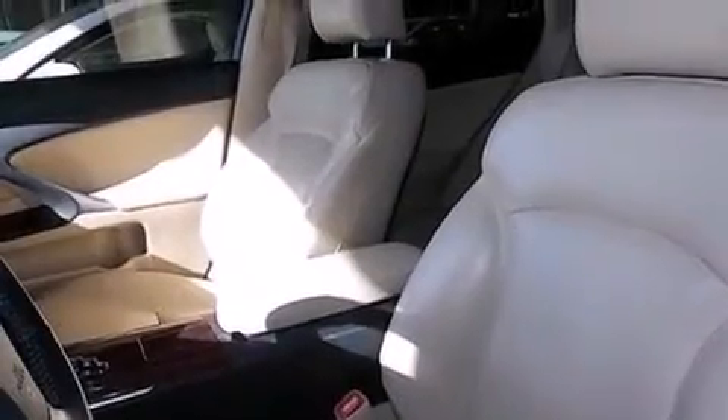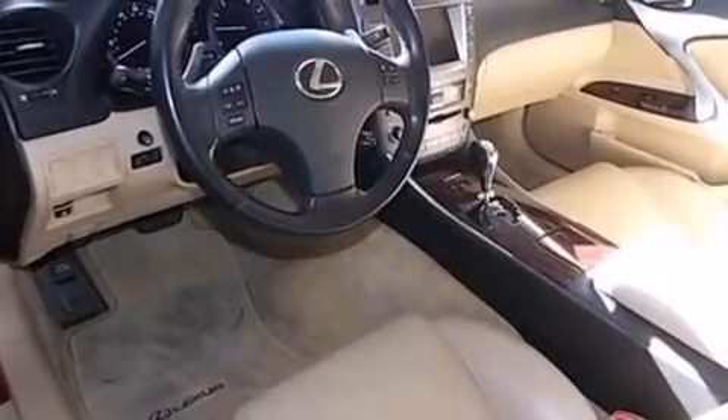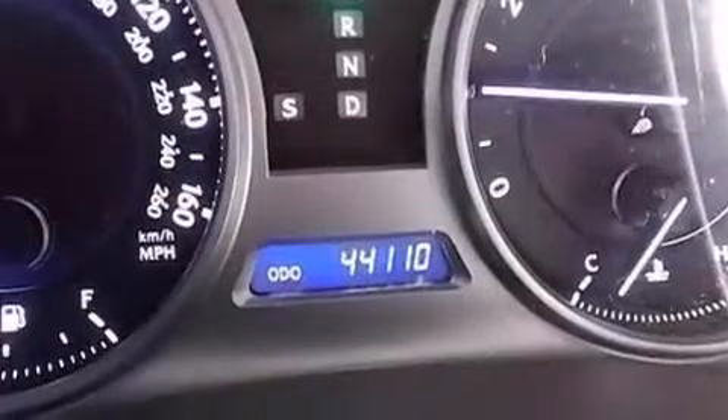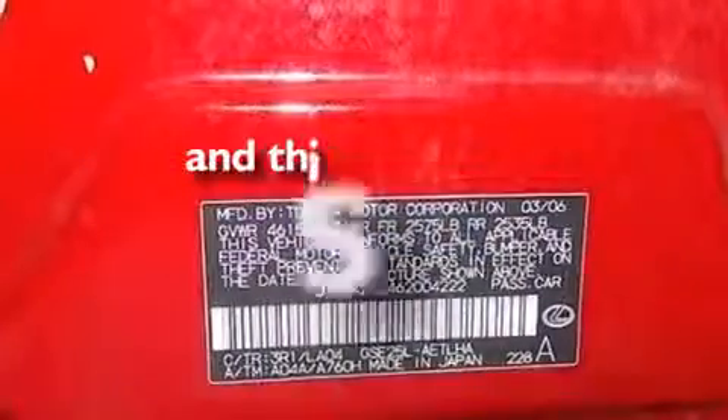Dual power seats, air conditioning, cruise control, a CD player, leather seats, rear curtain airbags, a pass-through rear seat, an auto-dimming rear-view mirror, performance tires, and this vehicle has less than 45,000 miles.